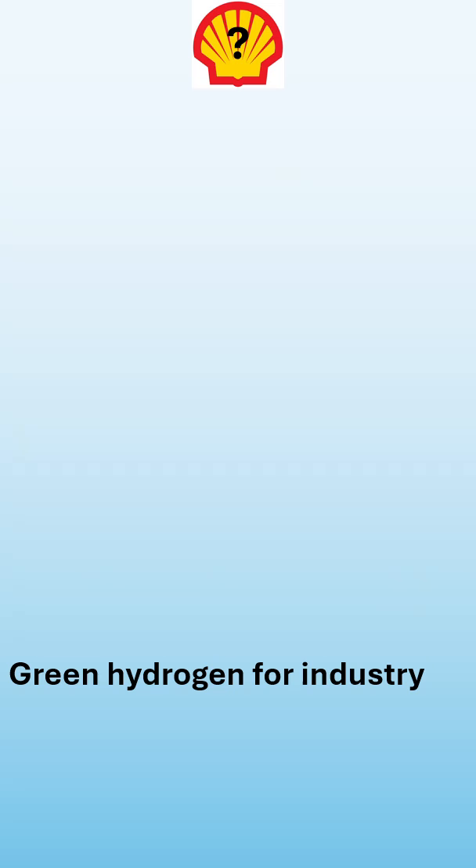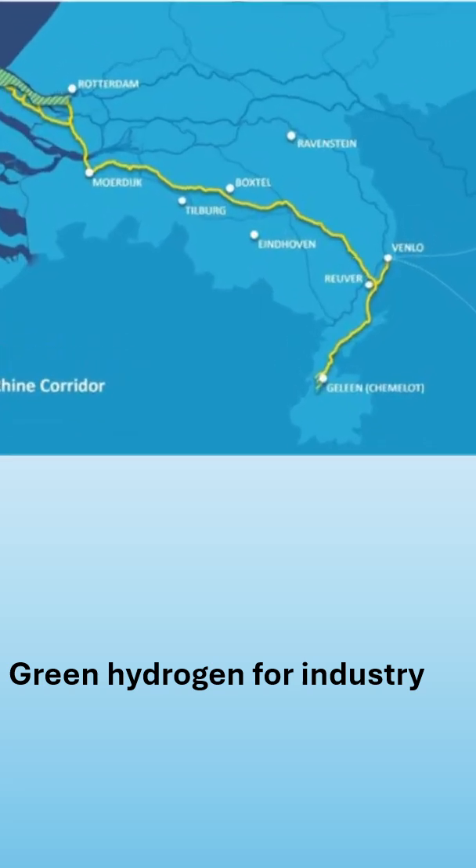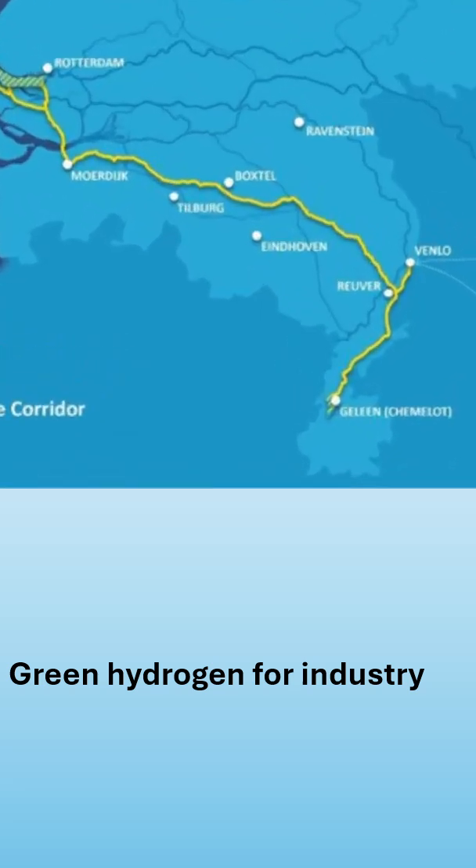Furthermore, the project is part of the large Delta Rhine Corridor, which is expected to transfer large amounts of hydrogen from the Netherlands and from the port of Rotterdam all the way to other locations within the Netherlands, as well as to the Ruhrgebiet in Germany in the near future.